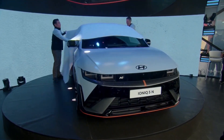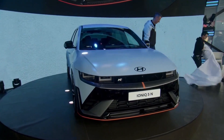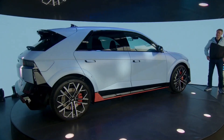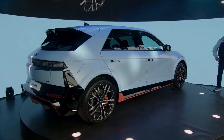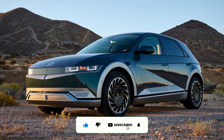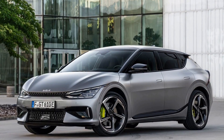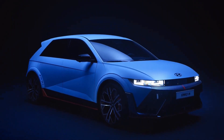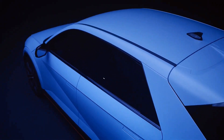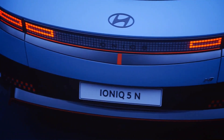Hyundai's first electric performance car, the Ioniq 5N, was unveiled at the Goodwood Festival of Speed in the UK. It will not only be the first Hyundai electric car to get the N treatment, but also the most powerful road-going Hyundai ever sold. The Ioniq 5 is already the top dog in its segment, and Kia's EV6 GT shows what the Korean brands are capable of — but the 5N is on another level entirely. I'm your Auto Genie, and in this video I'll tell you everything about the 2024 Hyundai Ioniq 5N electric hot hatch.